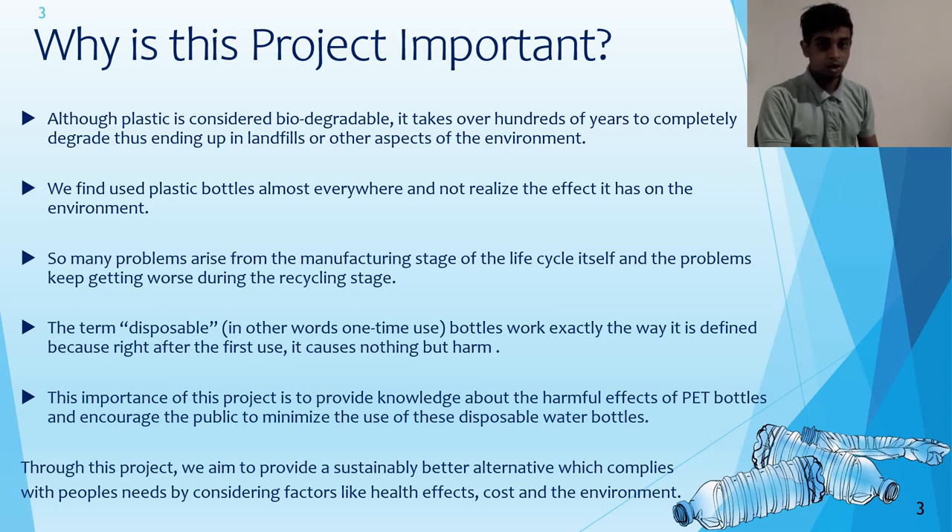The term disposable — in other words, one-time use — bottles work exactly the same way. It is defined because right after the first use, it causes nothing but harm. The importance of this project is to provide knowledge about the harmful effects of PET bottles and encourage the public to minimize the use of these disposable water bottles.